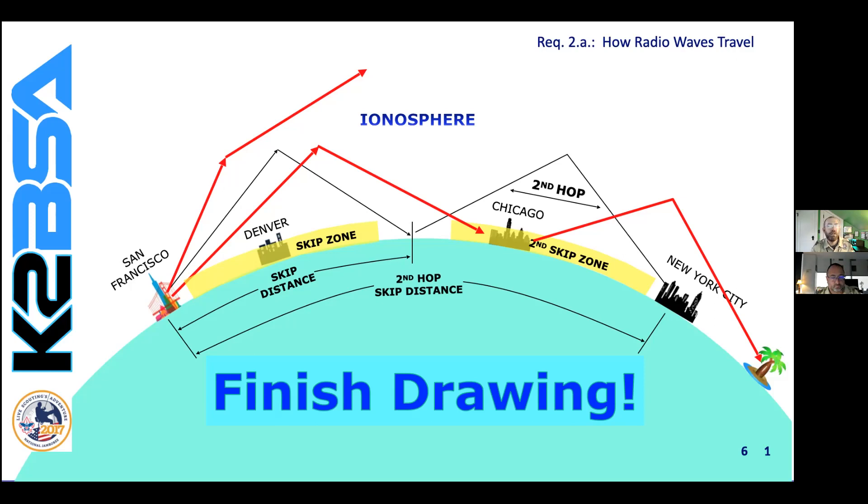Go ahead and take a few minutes with this slide to ponder this, and you can use this slide to help make a drawing in your workbook of how propagation, ionosphere, and skip work. This is Requirement 2A. You'll see a grid picture in the workbook, or you can just use a piece of paper — sketch a diagram showing how radio waves travel locally and then around the world. This picture is certainly showing how it works around the world, or propagating around the world, and that's what you want to be able to draw to complete this requirement.